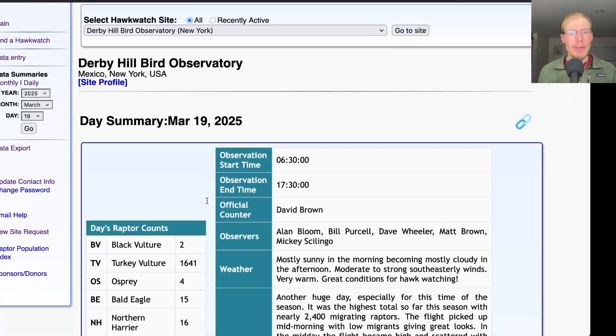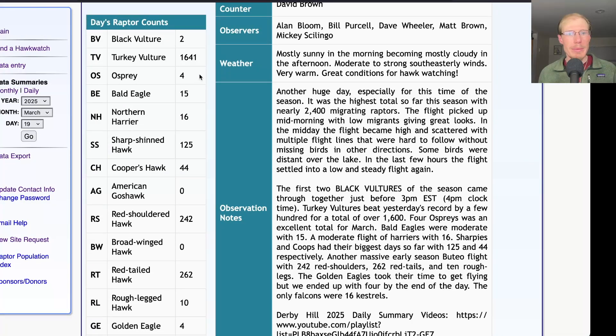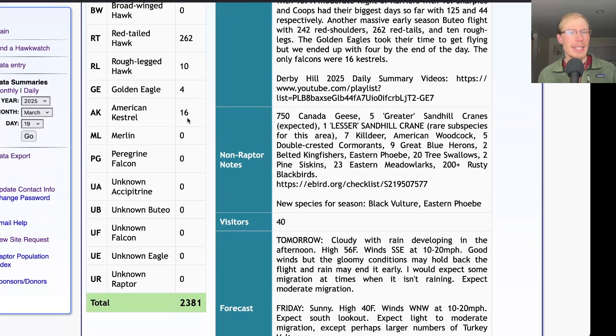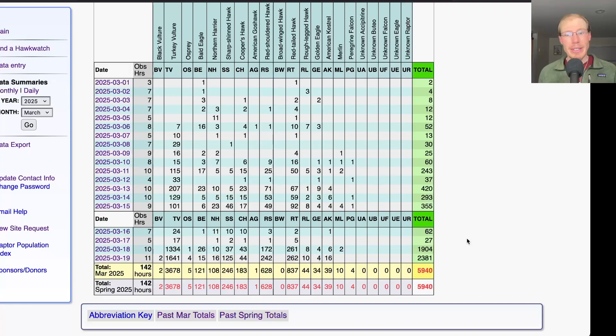Taking a look at the hawk count report for our migrant raptor totals: today we had two black vultures, 1,641 turkey vultures, four ospreys, 15 bald eagles, 16 northern harriers, 125 sharp-shinned hawks, 44 Cooper's hawks. For buteos, we had 242 red-shouldered hawks, 262 red-tailed hawks, and 10 rough-legged hawks. We had four golden eagles and 16 American kestrels for a grand total of 2,381 migrating raptors. That brings the season total to 5,940.